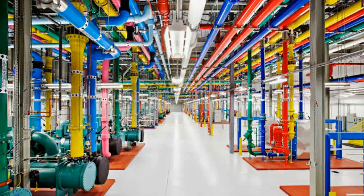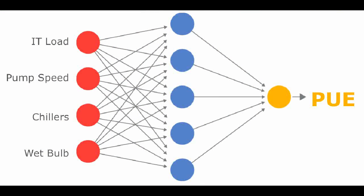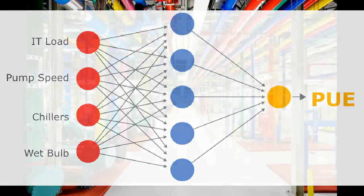Using a system of neural networks trained on different operating scenarios and parameters within their data centers, Google created a more efficient and adaptive framework to understand data center dynamics and optimize efficiency. This was accomplished by taking historical data collected by thousands of sensors — including temperatures, power, pump speeds, and setpoints — and using it to train an ensemble of deep neural networks.